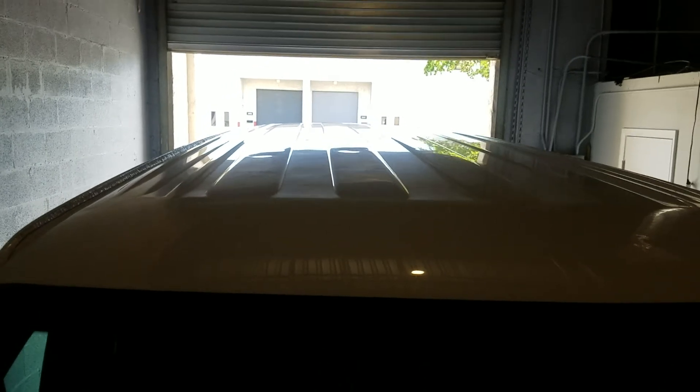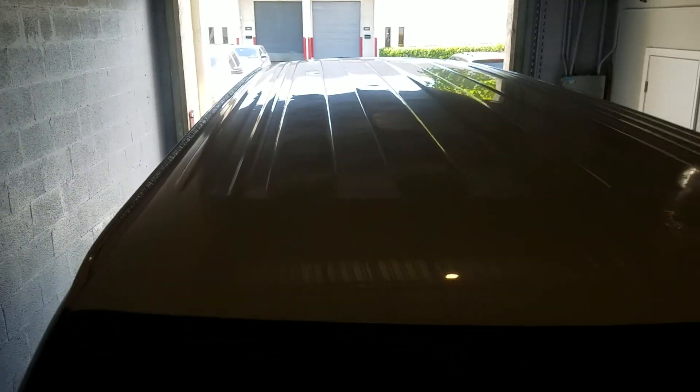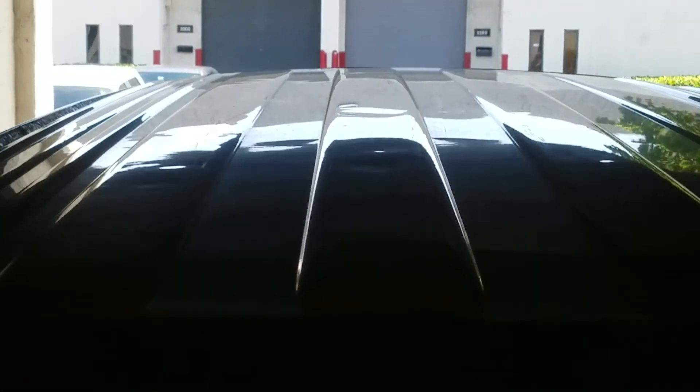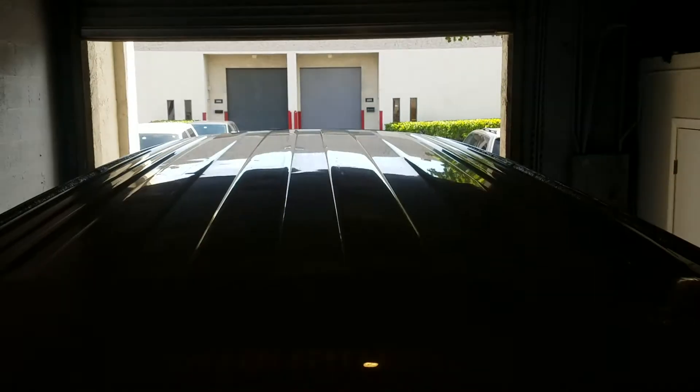We're gonna put a light so we can see better. Right there, right there, right there. And then on the roof we have several dents across the roof. And that's it.